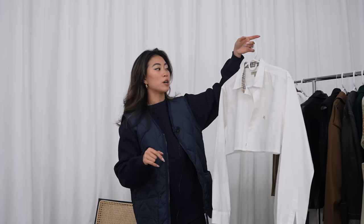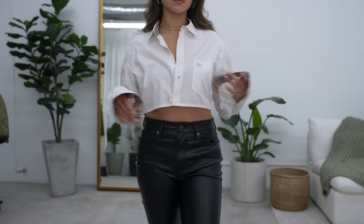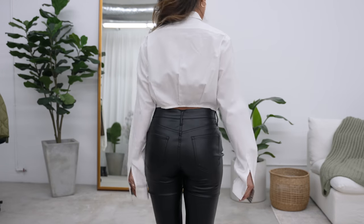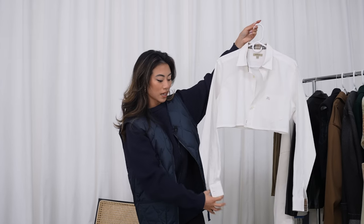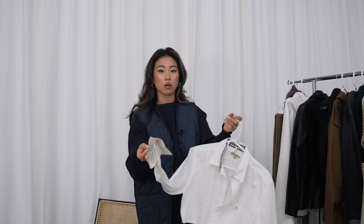The next piece is also from the same vintage store. They do reworked designer vintage items, and this is actually a Burberry shirt that they cropped. The back has a little cinch moment which makes it really different. I have a lot of white button-ups in my collection but none that are cropped like this, so it's perfect for warmer days too. The sleeves hide the Burberry logo when down but you can roll them up to show it. I picture it with oversized baggy cargo pants or even a skirt.